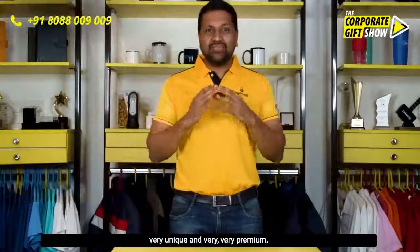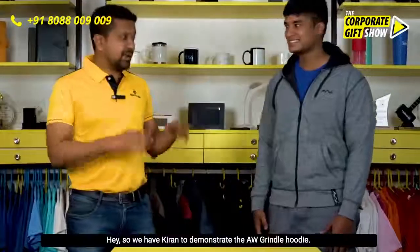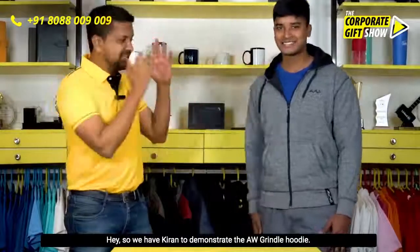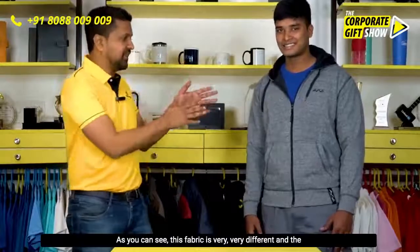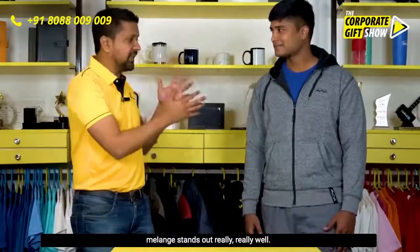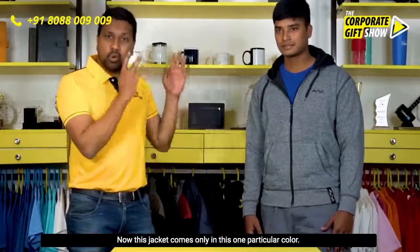We have Kiran to demonstrate the AWG Grindle hoodie. This is a fantastic hoodie — as you can see, the fabric is very different and the melange stands out really well. This jacket comes only in this one particular color, and let me show you what's cool about it.